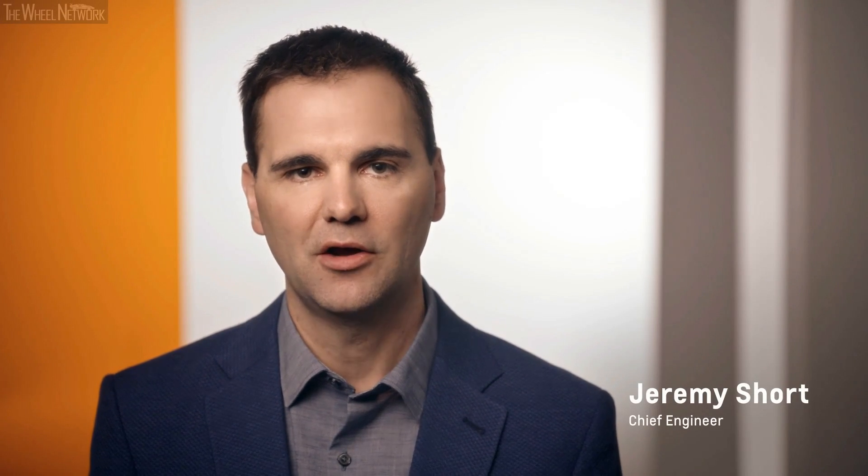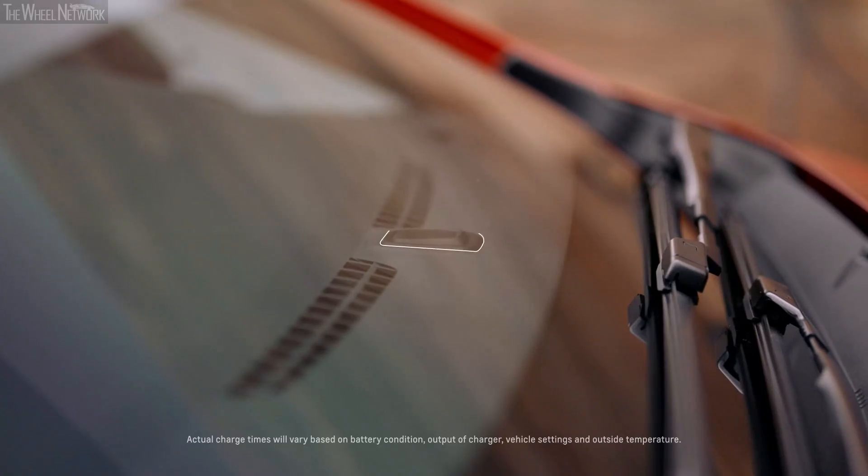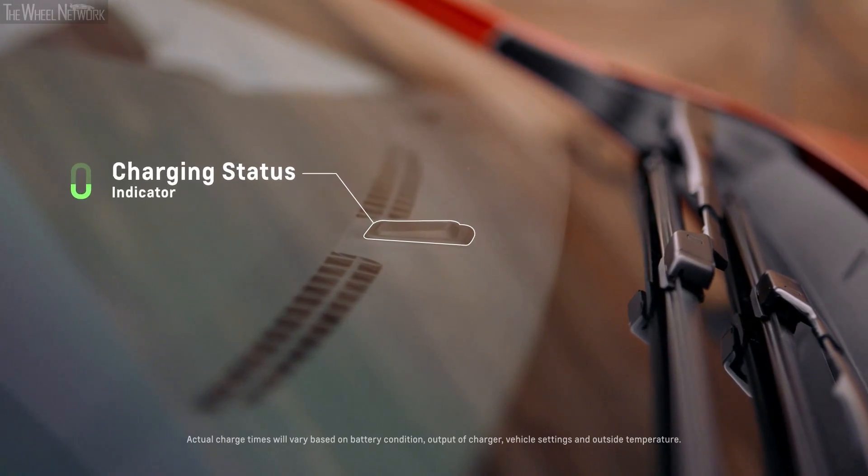As a society we have this gas station mindset, but I charge this vehicle at home just like my laptop or phone — I plug it in when I go to bed and in the morning it's fully charged. When you get your Bolt EV, you have a number of options when it comes to setting your charging schedule, and we make it easy for customers to program their vehicle schedule.